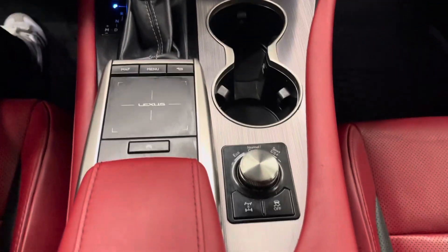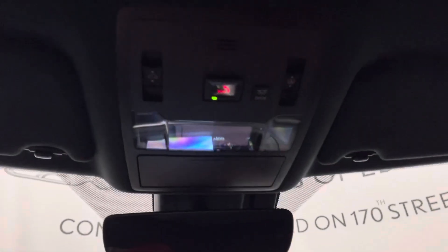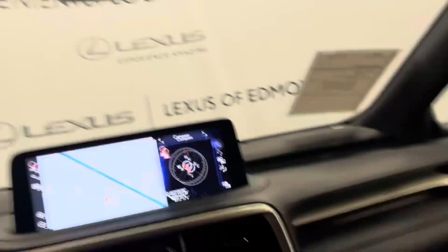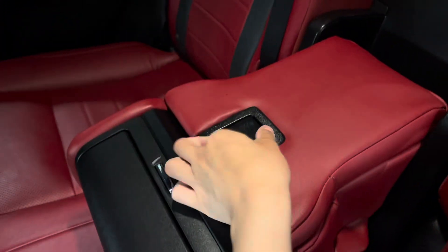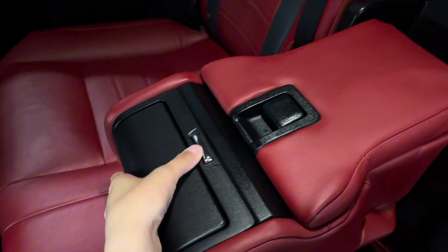You also have your mode selector and above is your sunroof controls. You have a spacious center console.